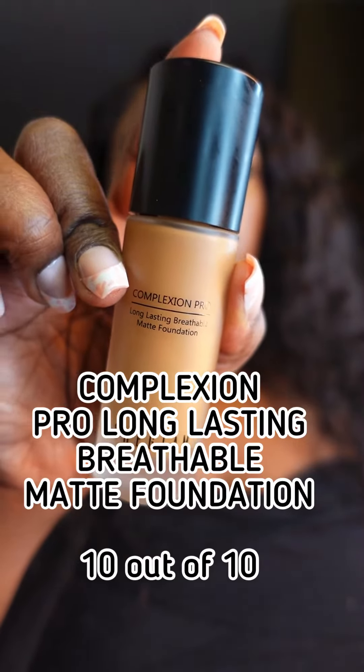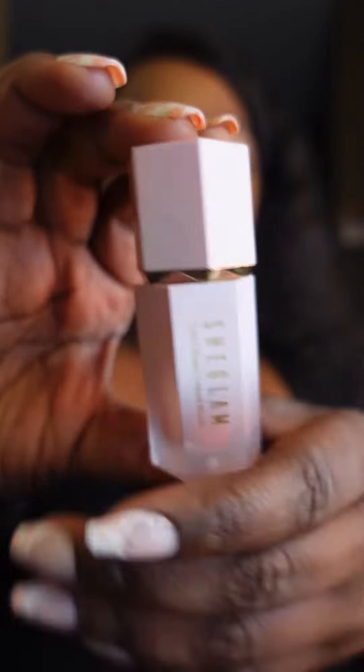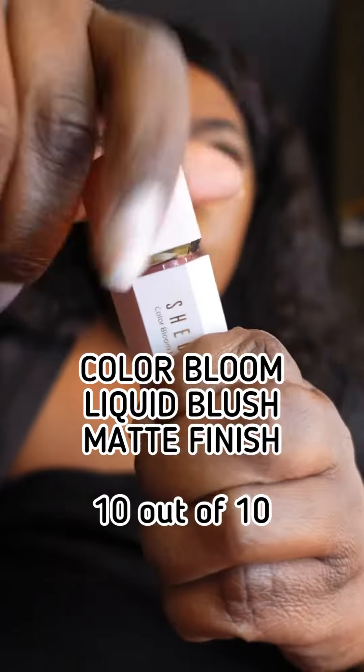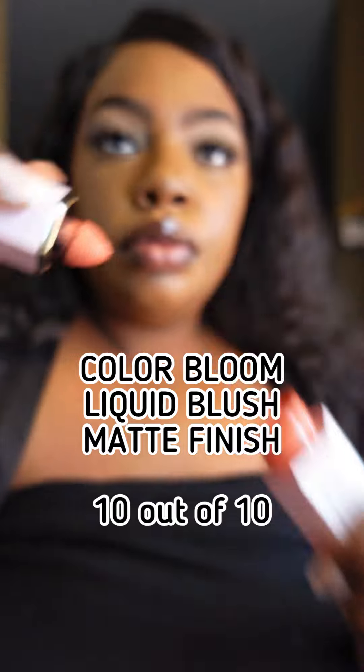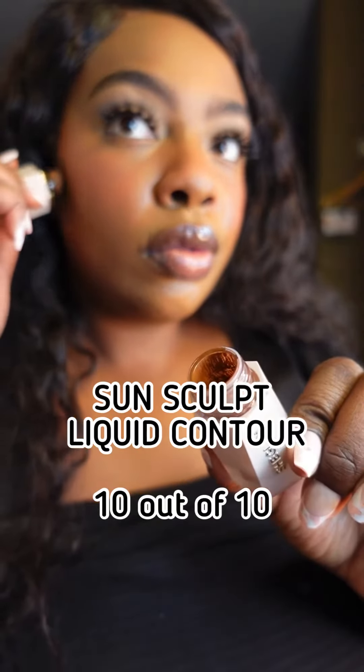I've been loving this foundation — it gives you a matte finish but also is breathable. I love this iconic blush, you know it's going to be a 10, so pretty easy to blend out. Also, their bronzer is so good too.